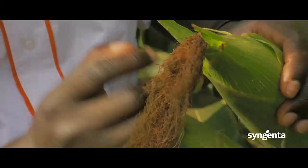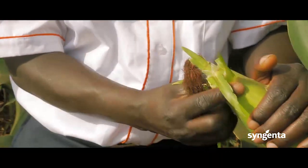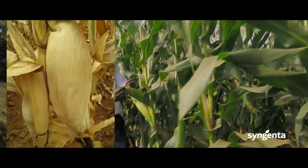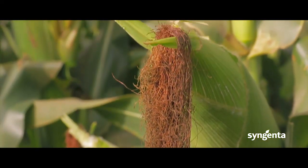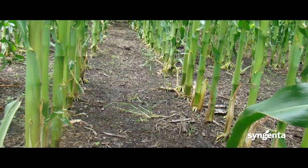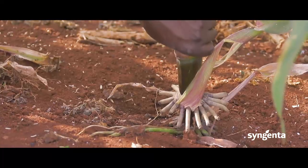Another benefit is the closing of the ears — the SY594 cobs are fully closed to the tip. It also has a drooping capability. As you can see, the maize is at the green mature stage and has started drooping, meaning by the time it reaches physiological maturity it will have drooped completely, avoiding cob rot by preventing water absorption. Additionally, SY594 has a very strong stem and good prop roots for anchorage, avoiding lodging in case of high storms or heavy rains.